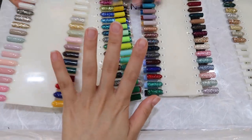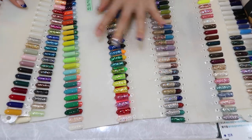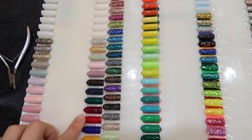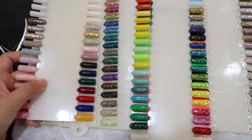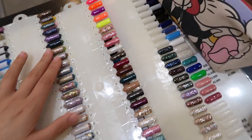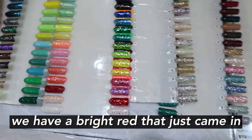We just finished shaping the nails, and now it's time to choose the colors. They have a bunch of new colors right here, but I want to go for red just because it's perfect for the summer, and I wear a lot of clothes that will match red.